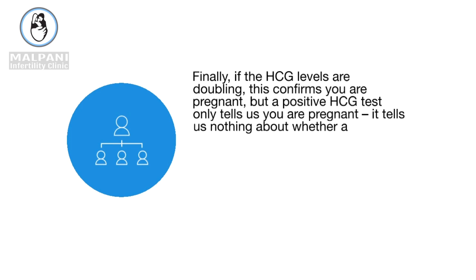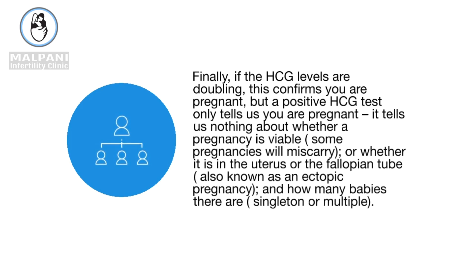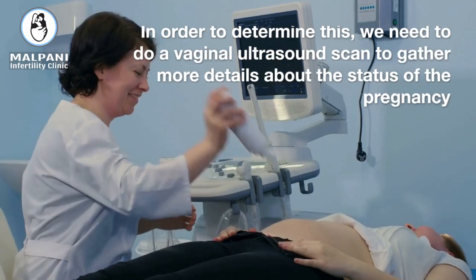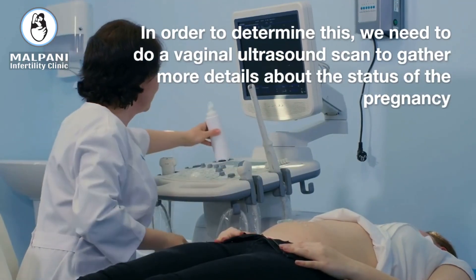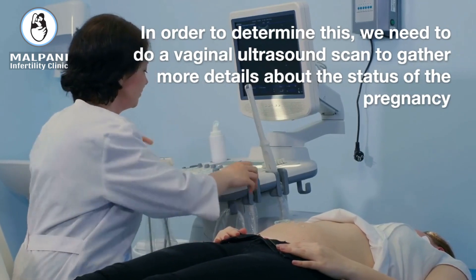Finally, if the HCG levels are doubling, this confirms you are pregnant, but a positive HCG test only tells us you are pregnant. It tells us nothing about whether a pregnancy is viable — some pregnancies will miscarry — or whether it is in the uterus or the fallopian tube, also known as an ectopic pregnancy, and how many babies there are, singleton or multiple. In order to determine this, we need to do a vaginal ultrasound.